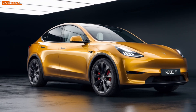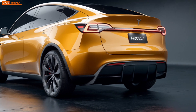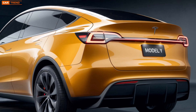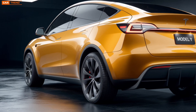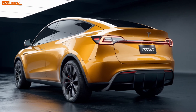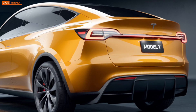Safety is another area where the 2025 Model Y shines. Tesla vehicles consistently rank high in safety ratings, and this year is no different. The advanced driver assistance systems, combined with features like emergency braking, collision warning, and blind spot monitoring, make this one of the safest vehicles on the road. The low center of gravity, thanks to the battery placement, also adds stability and reduces the risk of rollover.